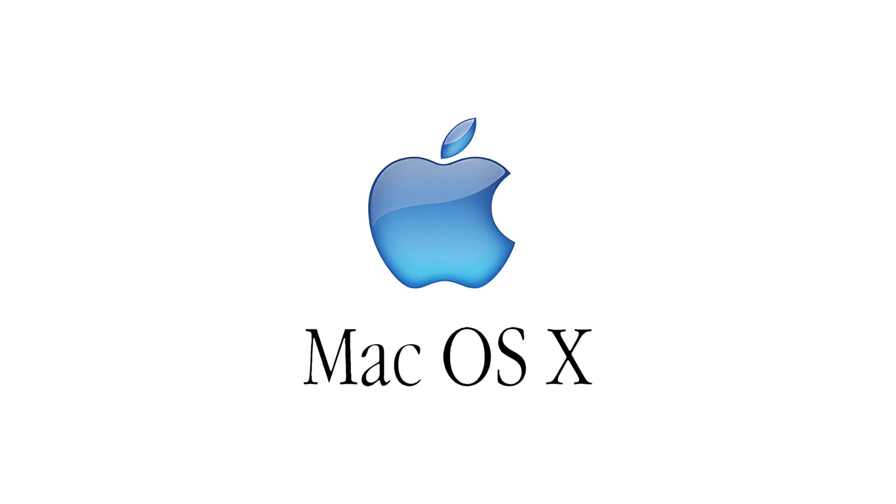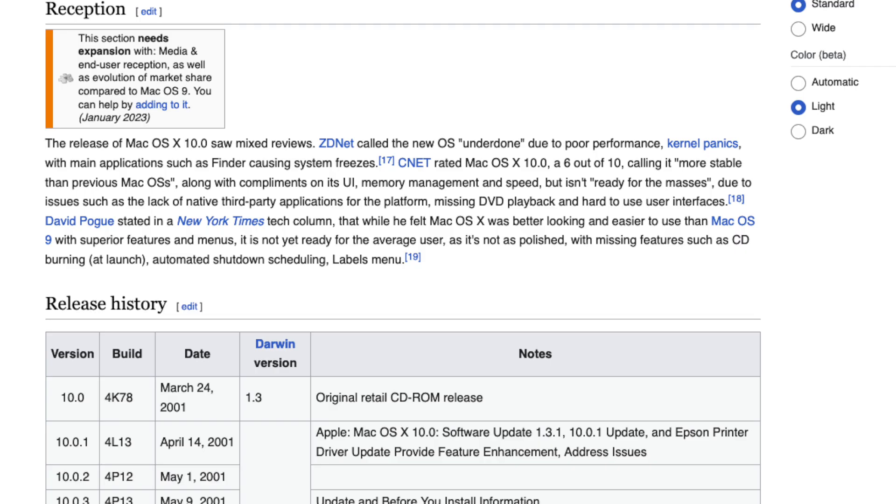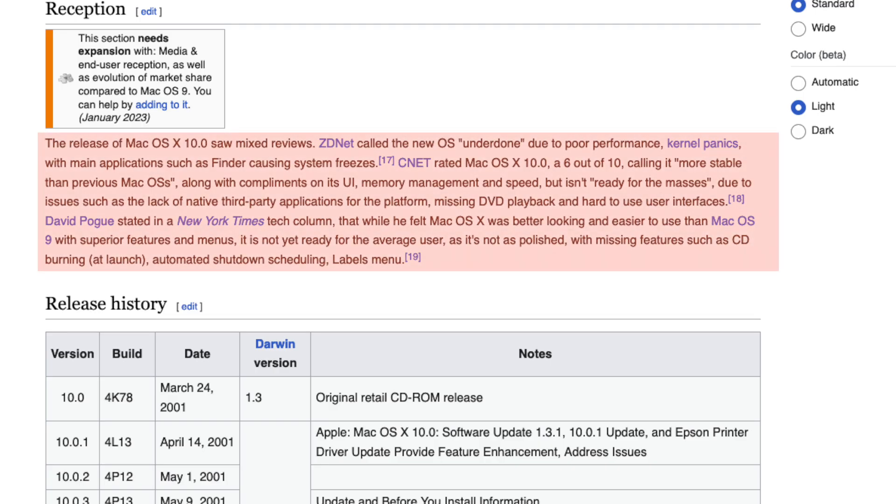Or they were happy to have a working Unix-like operating system, as the initial Mac OS 10, 10.0, was plagued by stability and performance issues. Whatever it was, Terrasoft had a deal — although the days for the PPC platform were maybe already starting to count at this point in 2002.